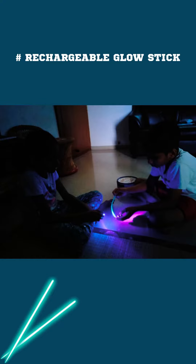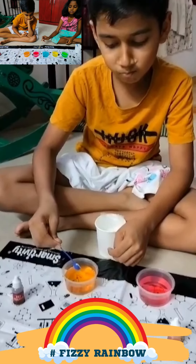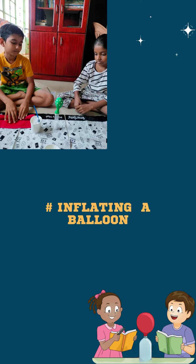I was amazed at the many doubts and questions that they asked me. They enjoyed learning science in this fun way, and it was pure joy for me to help them in this journey.